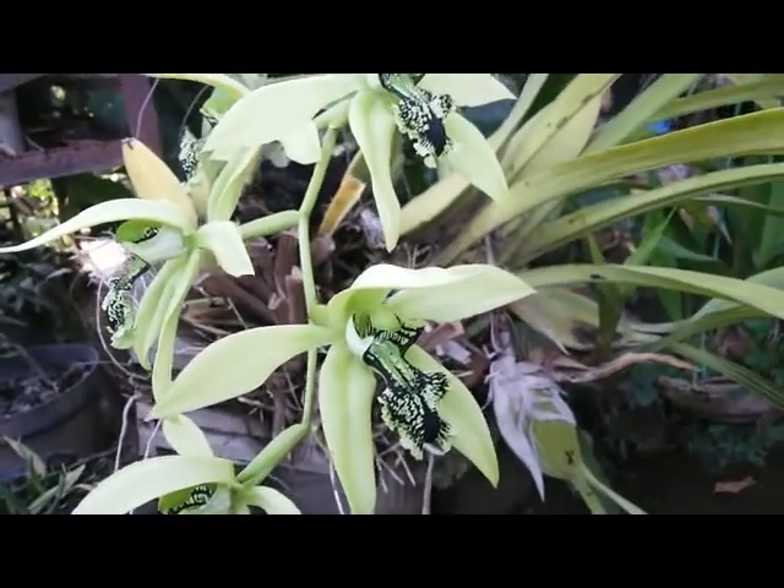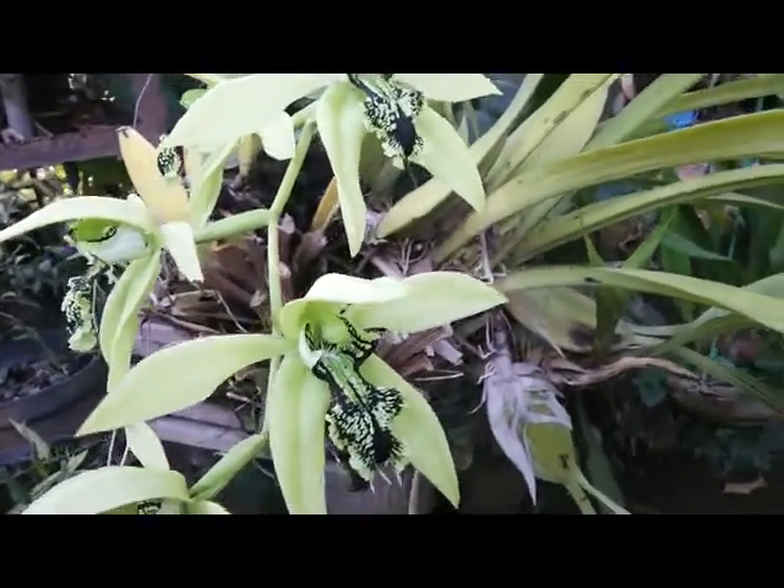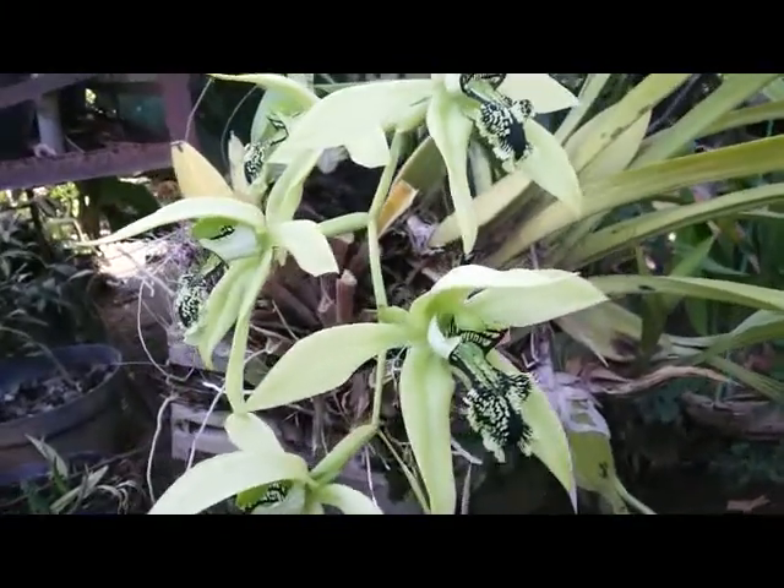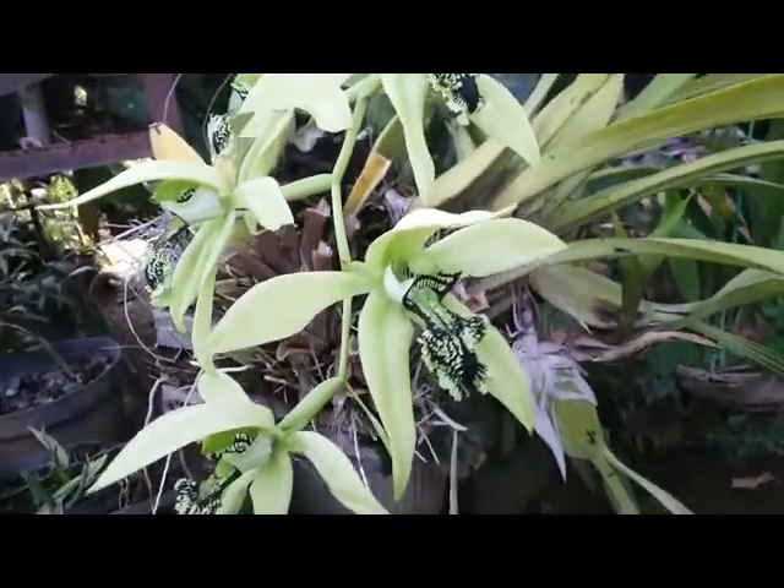Hello, good afternoon! Update on my Coelogyne pandurata on the third day — still outstanding with a large bloom.